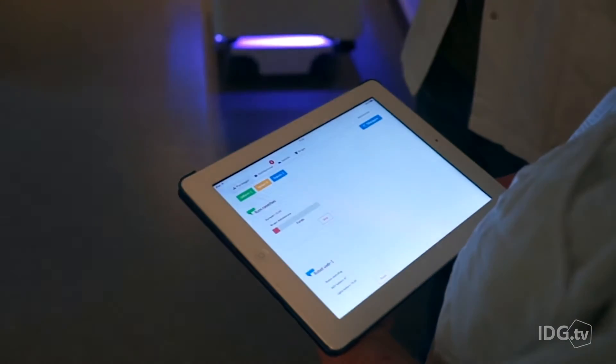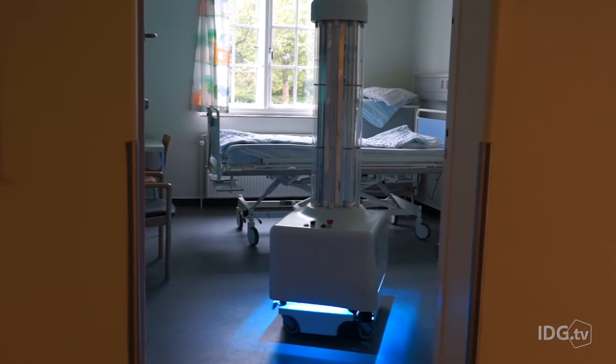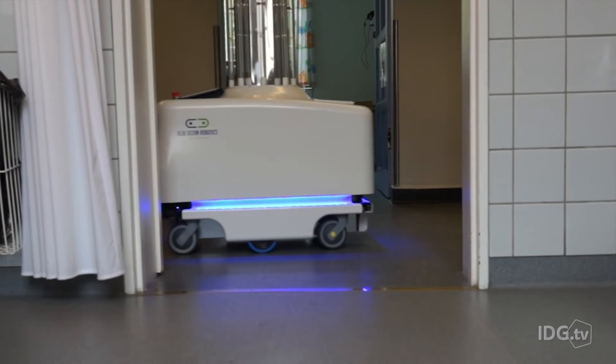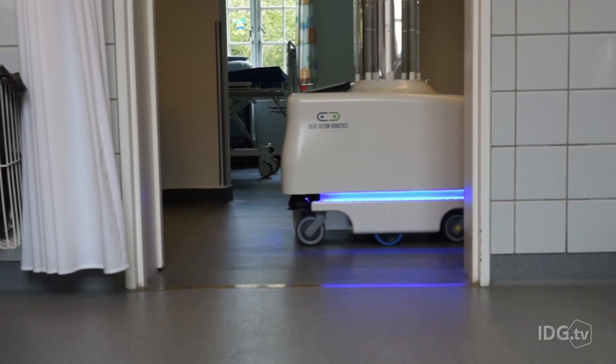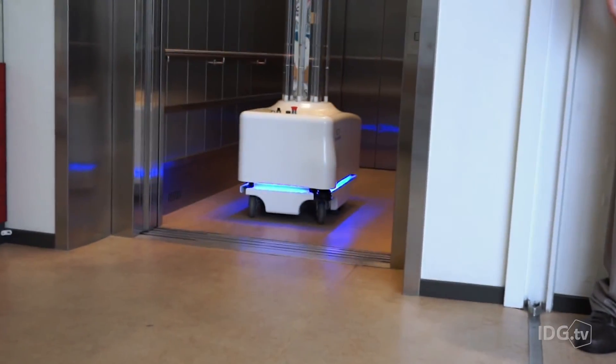The company says the robot will also be able to collect data, such as the amount of dirt present in patient rooms, and provide feedback to hospitals. The disinfection robot is currently being tested in two hospitals in Denmark, but the company says nursing homes and kindergartens could also benefit from it in the future.